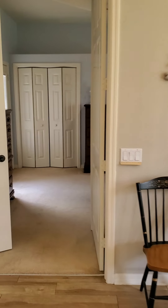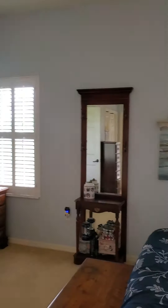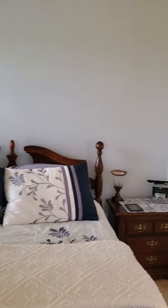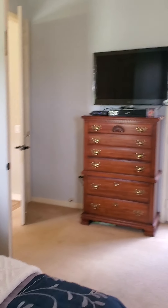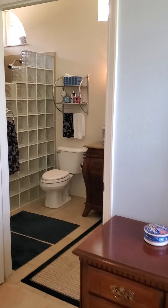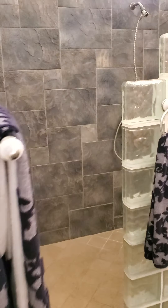We come into the master here. Nice coffered ceilings, big master suite. Walk-in shower there.